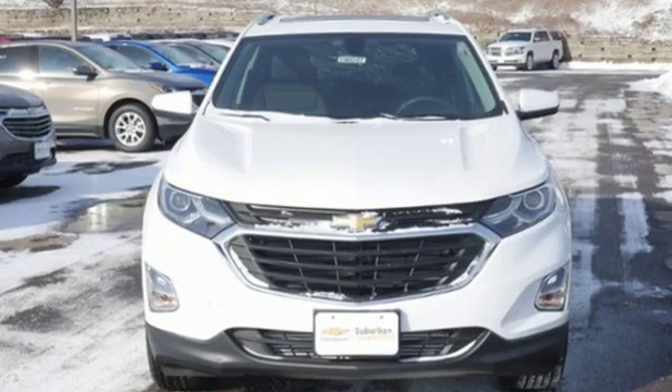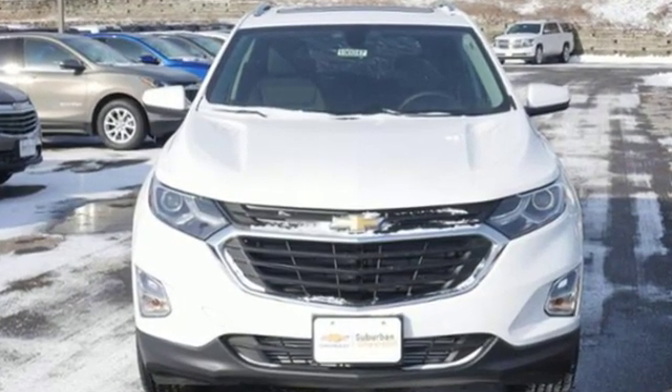And intercooled turbo inline four-cylinder engine. Driving is believing. Test drive it today.